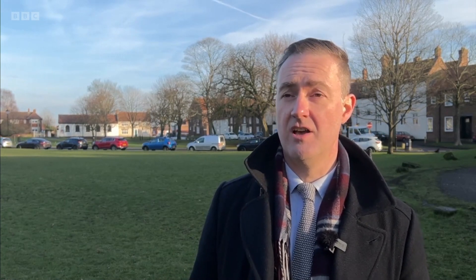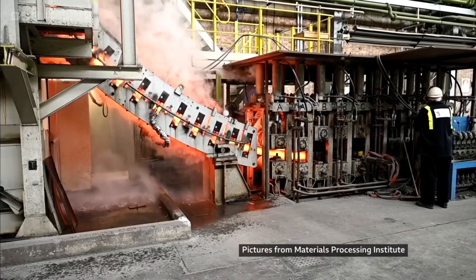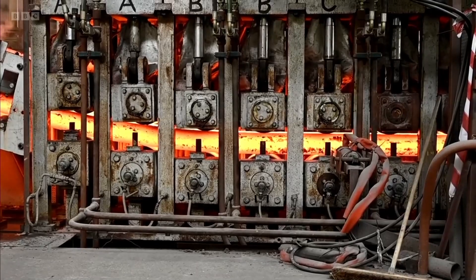Britain, Teesside could build a brand new energy technology that will literally save the world in terms of climate change. Electricity made from nuclear fusion has been a distant dream for decades, and it's still a long way off. But this Teesside technological breakthrough may edge it closer.